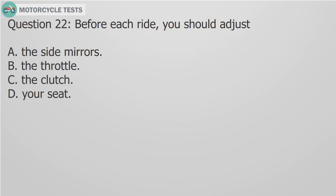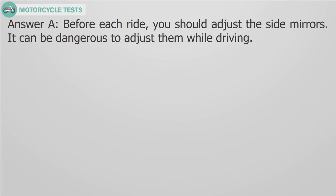Question 22: Before each ride, you should adjust: A. The side mirrors, B. The throttle, C. The clutch, D. Your seat. Answer A: Before each ride, you should adjust the side mirrors. It can be dangerous to adjust them while driving.